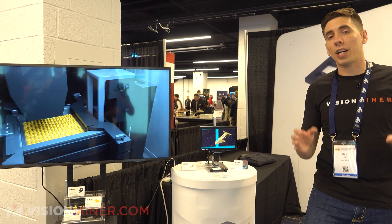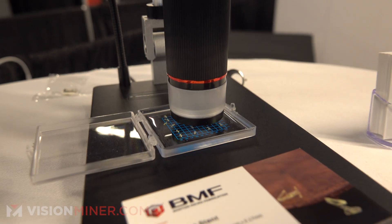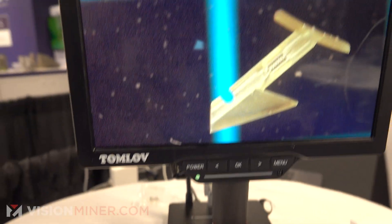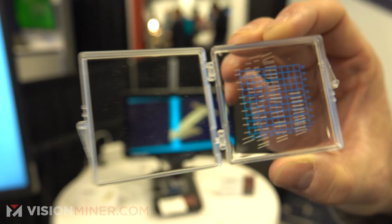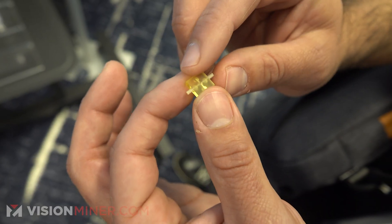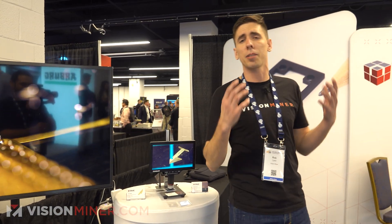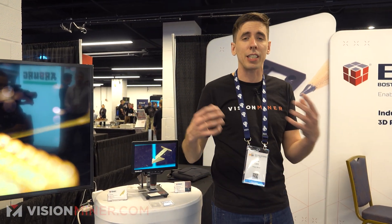All right, guys, we're here today at Boston Microfabrication, and they do ultra-precision, very, very tiny parts for extremely special applications. I just wanted to show this because most people have never even seen this kind of work. We've got incredibly tiny parts. We're going to talk to EJ today and find out a little bit more about how this stuff is made, how the technology works, and how it might apply to you.